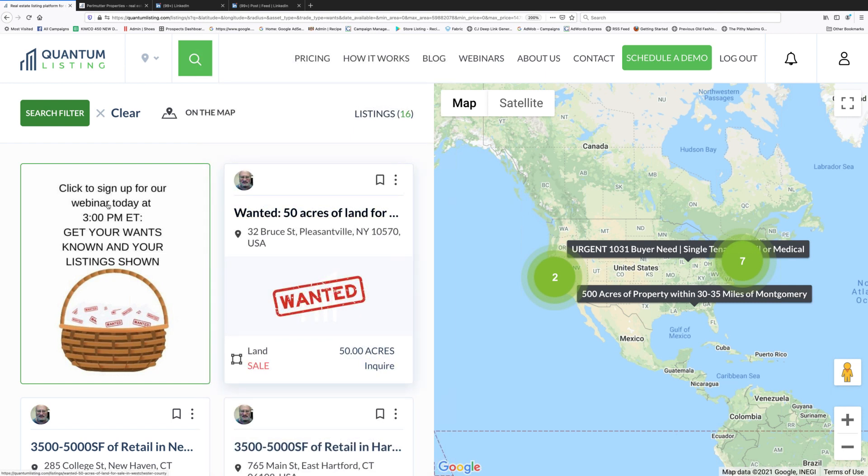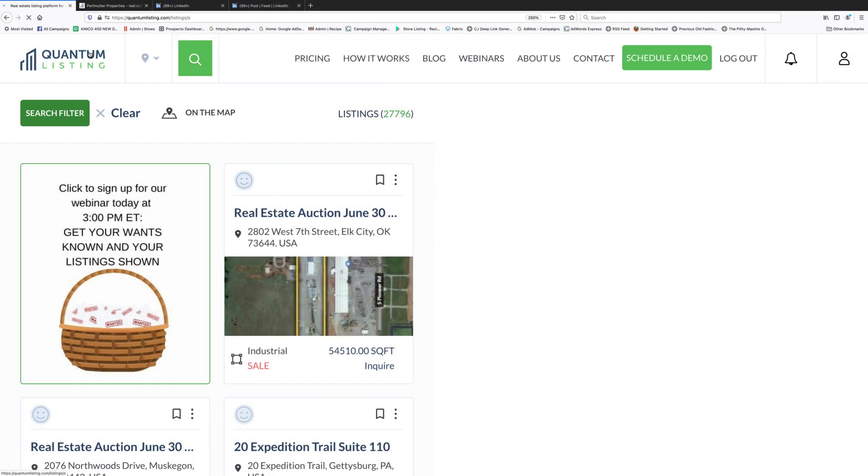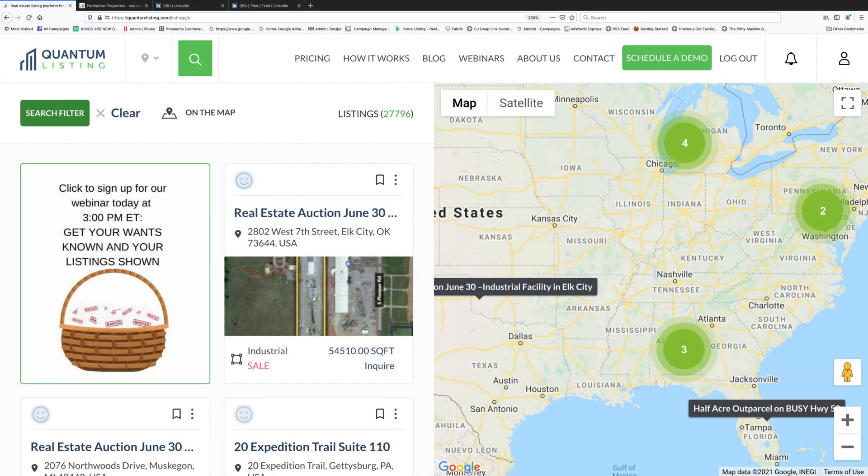I think we've covered everything. Thank you everybody for your time — we'll see you on our next webinar. Julia, thank you for all your help in putting this together today. We'll talk to you soon.